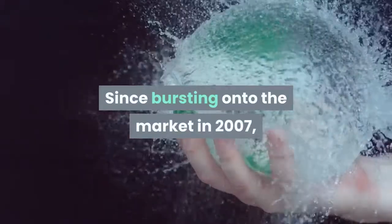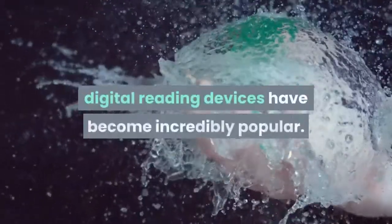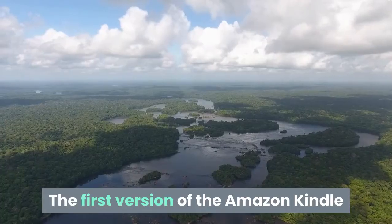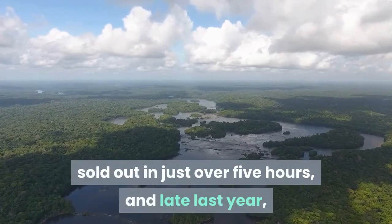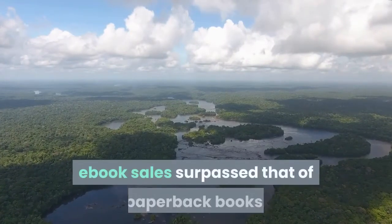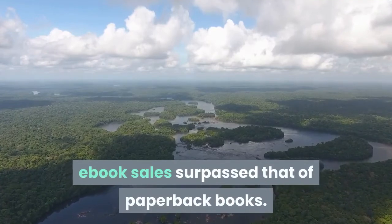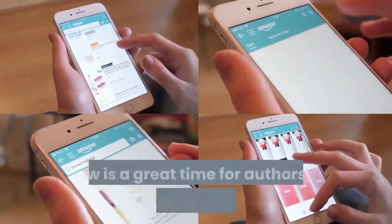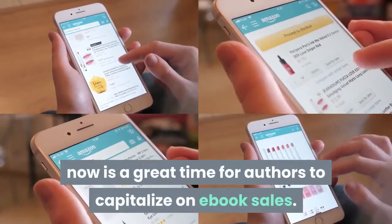Since bursting onto the market in 2007, digital reading devices have become incredibly popular. The first version of the Amazon Kindle sold out in just over five hours, and late last year Amazon announced that, for the first time ever, e-book sales surpassed that of paperback books. With the advent of the new Amazon Kindle book reader, now is a great time for authors to capitalize on e-book sales.